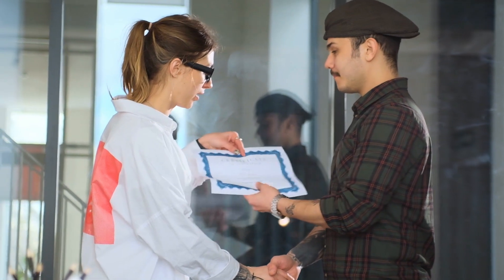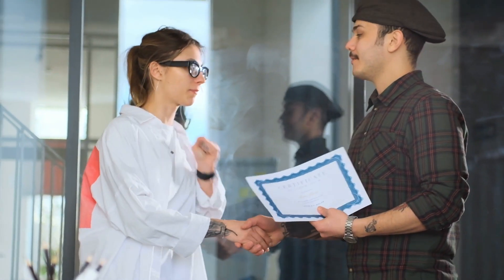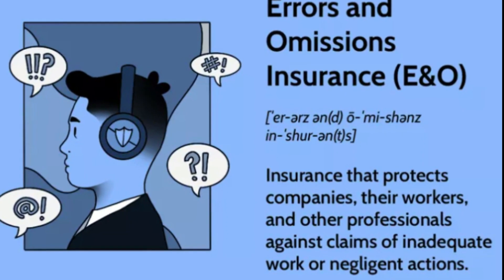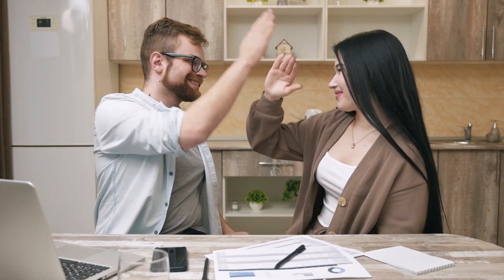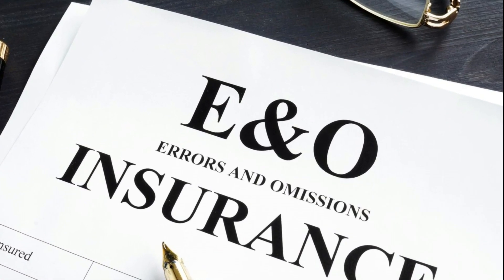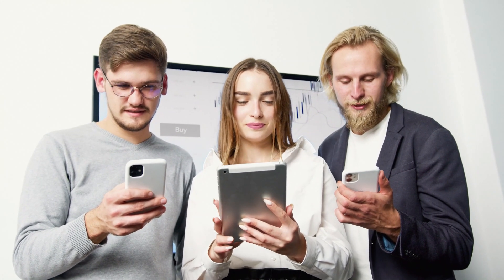Make sure to get a copy of your exam score and an official real estate transcript or certification of completion from your institution to include with your real estate licensing application. Before you apply, check with your state's real estate commission to see if you require errors and omissions (E&O) insurance. E&O insurance protects real estate agents from financial losses and lawsuits resulting from their employment in the real estate industry, and is sometimes sold by your brokerage.